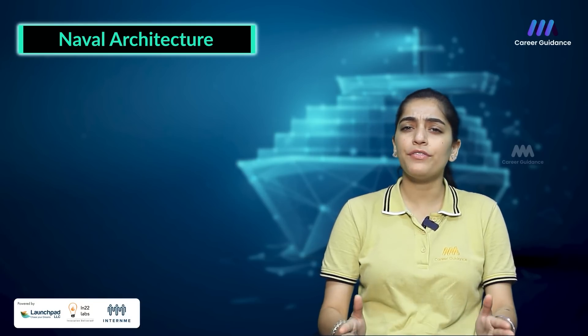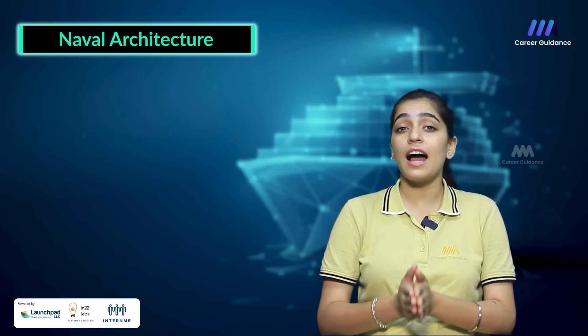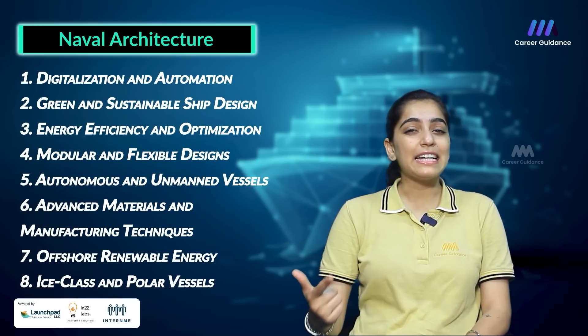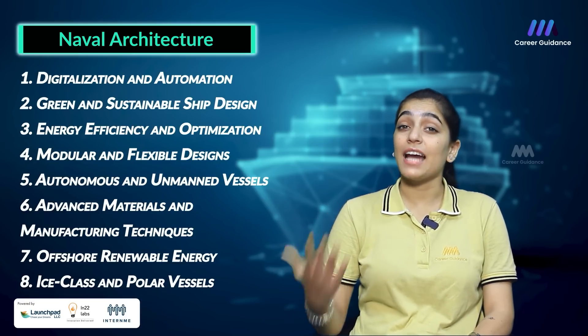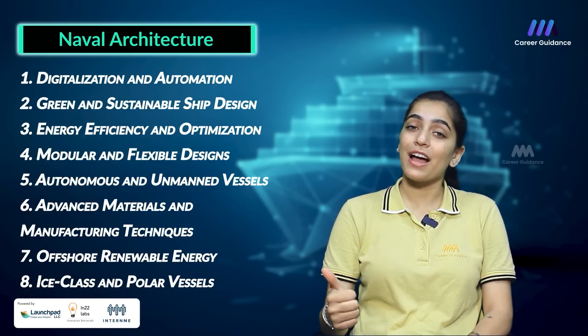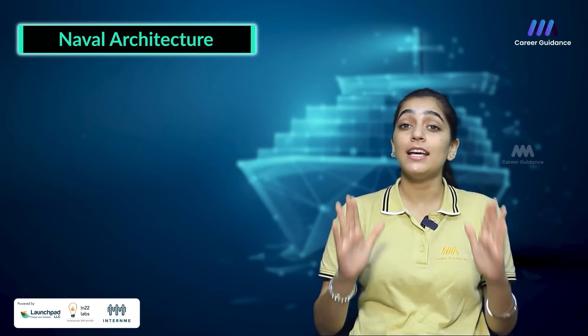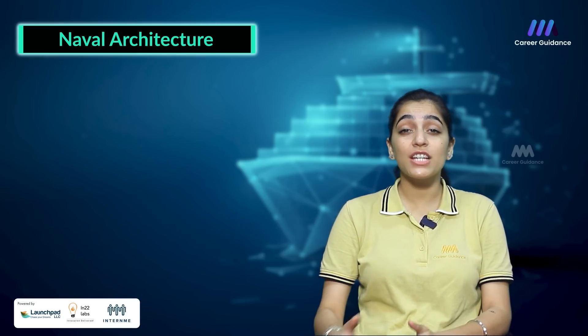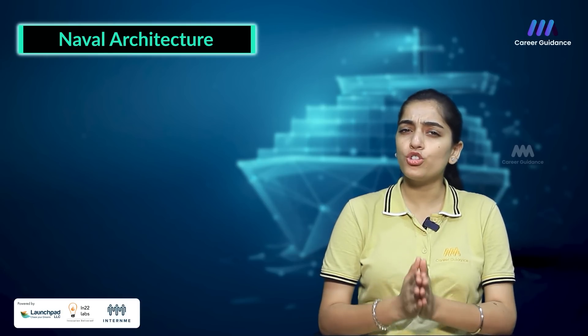Naval Architecture is a dynamic field that continually evolves to address emerging technologies, sustainability concerns and industry demands. Recent trends include digitalization and automation, green and sustainable ship design, energy efficiency and optimization, modular and flexible design, autonomous and unmanned vessels, advanced materials and manufacturing techniques, and offshore renewable energy and ice-class polar vessels. These trends highlight ongoing innovation driven by the need for safer, more efficient and sustainable maritime solutions, with naval architecture playing a crucial role in shaping the future of ship design and construction.